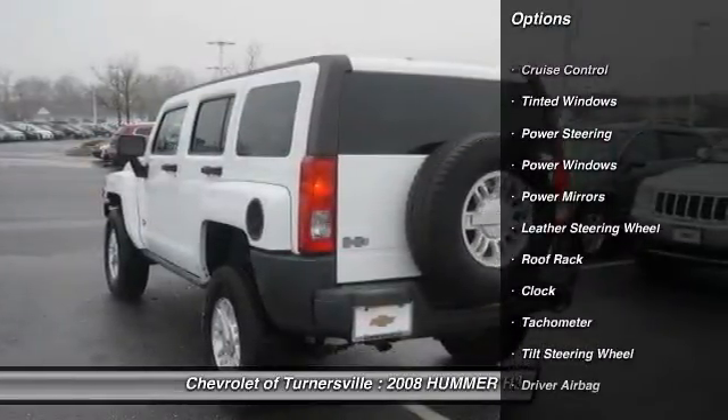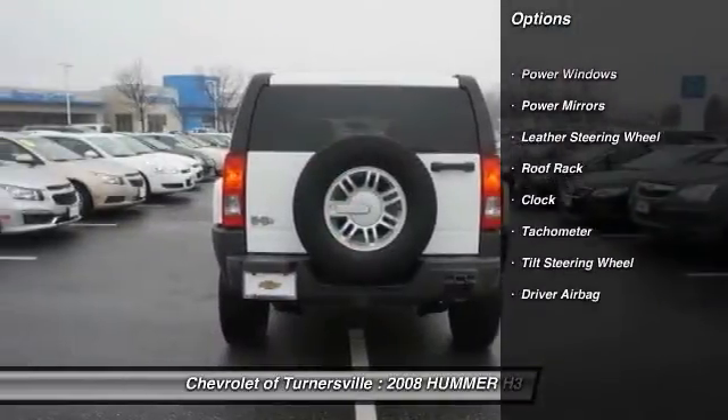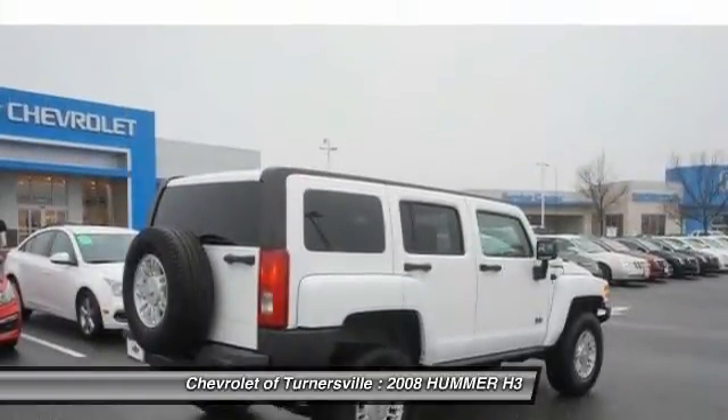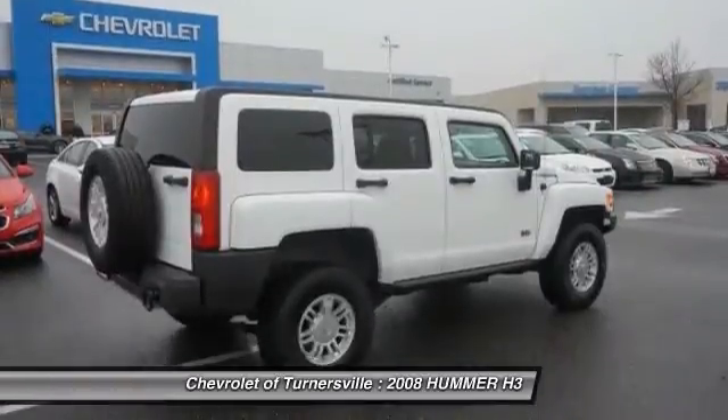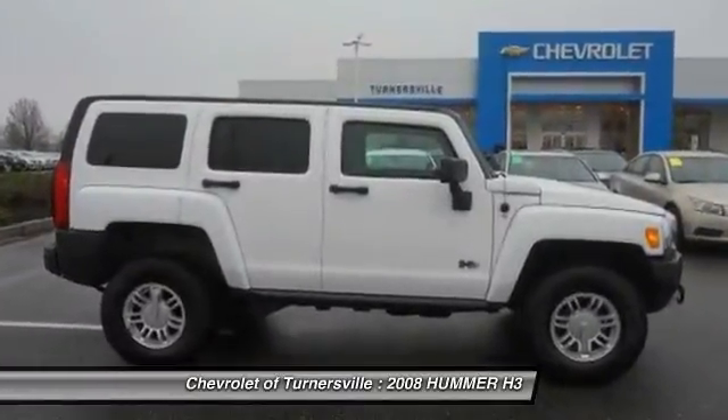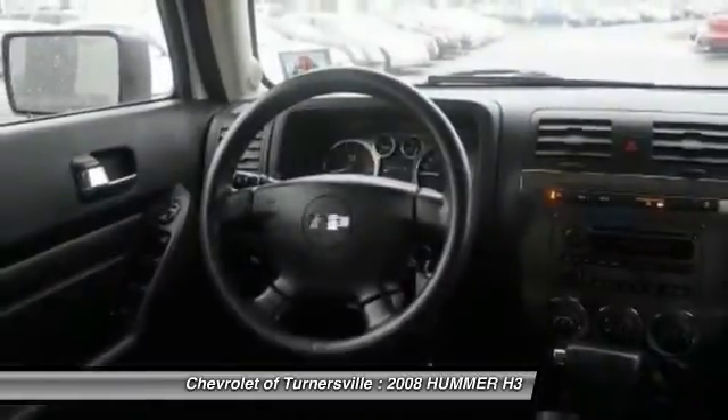Here are some of this vehicle's great options: XM satellite radio, traction control, keyless entry, CD changer, OnStar, dual airbags, leather-wrapped steering wheel, power steering, front air conditioning, and driver airbag.